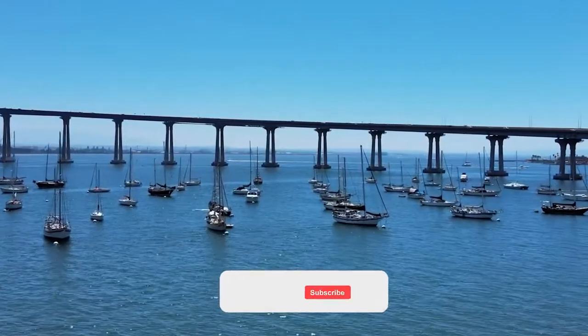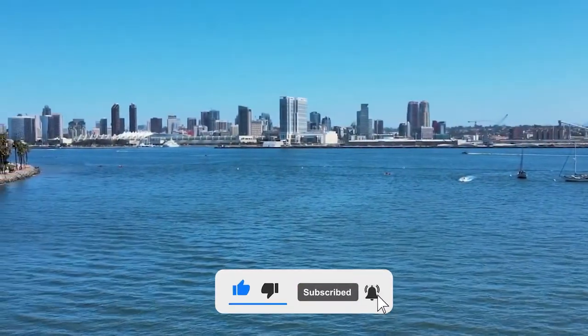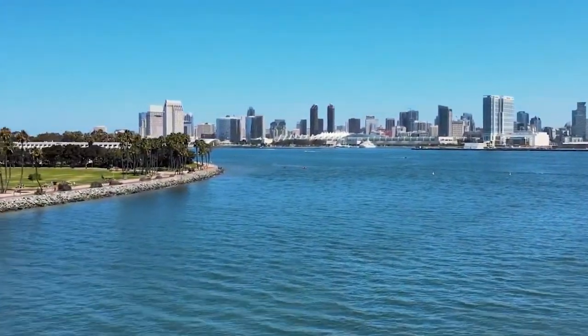This brings us to the end of this video. If you like the video, please consider subscribing and sharing so we can keep bringing more content like this. Also, let us know your thoughts in the comments below. See you next time!